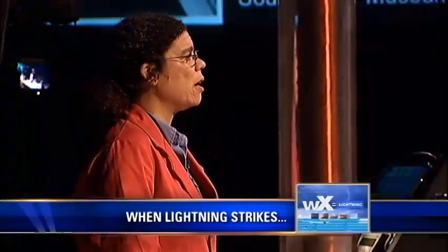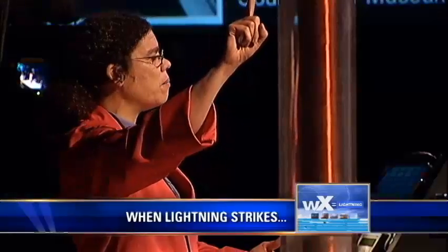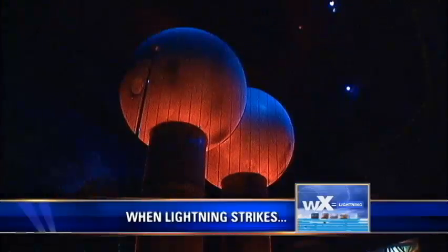The big machine — the Van de Graaff generator — is doing one thing and one thing only: collecting electric charge.